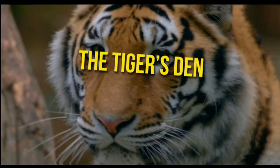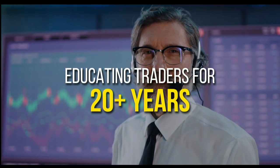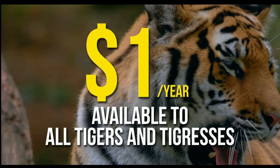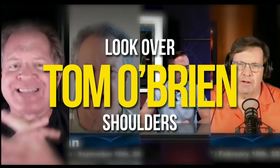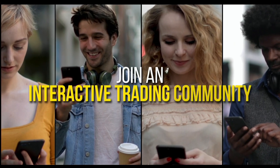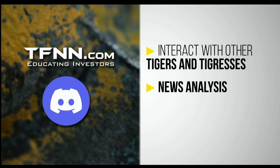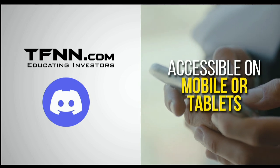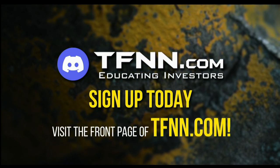TFNN has launched their new trading room, the Tiger's Den, hosted at Discord. Available to all Tigers and Tigresses for just $1 for the year — no added costs. In the Tiger's Den you can look over the shoulders of Tom O'Brien and other TFNN hosts while they analyze charts during live Tiger TV programs, and join an interactive trading community with hundreds of members exchanging ideas, sharing trading ideas, news analysis, and discussing market action all trading day — even nights and weekends. Accessible on mobile or tablets. Visit TFNN.com.